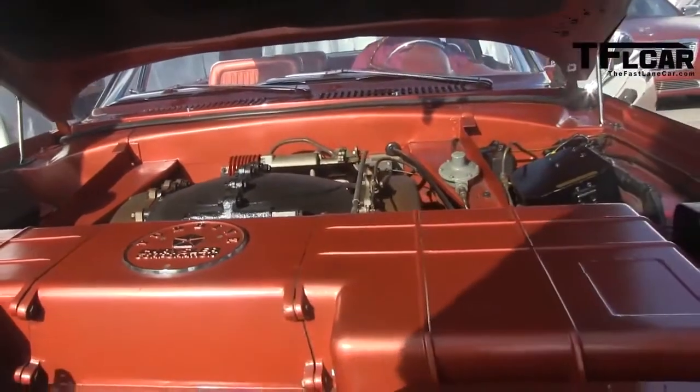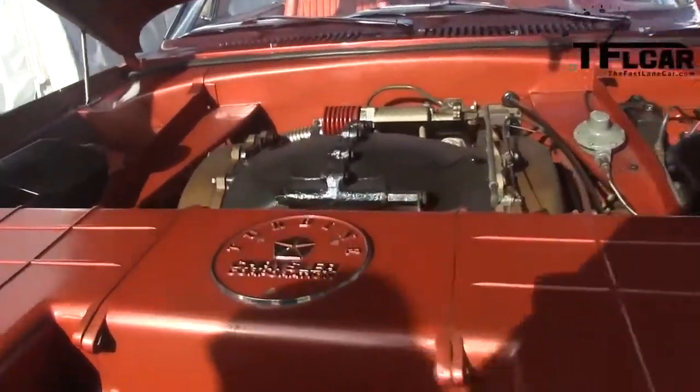Now we're sitting here in a really cool car — a 1963 Chrysler turbine car. Chrysler was developing the turbine engine to see if there was an alternative to the internal combustion engine. How many of these were built? There are 50 of these built, and there are nine of them left.